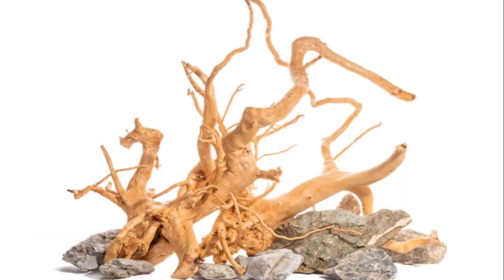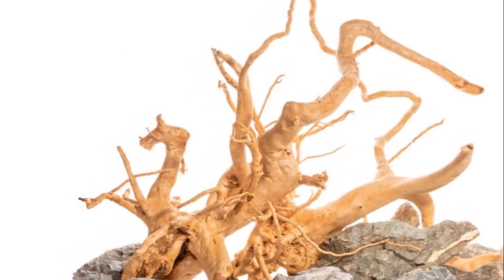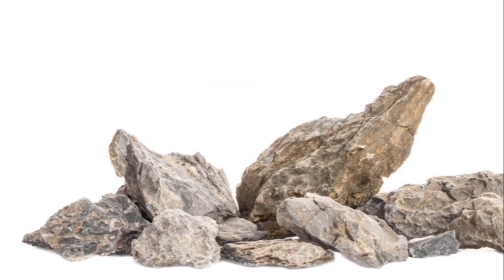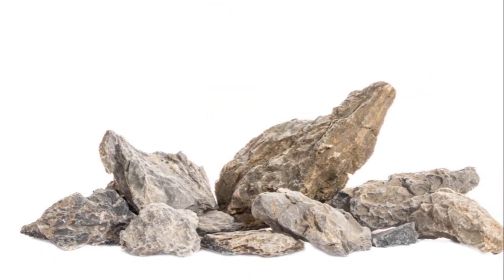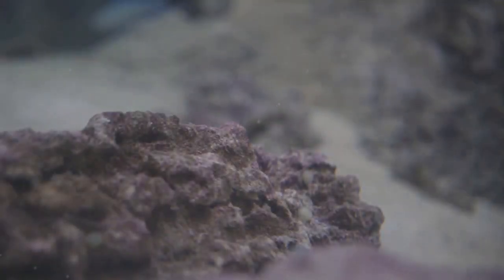The journey of these stones from their origin to your aquarium is a fascinating one. Handpicked by experts, each stone is chosen for its unique shape, size, and color. They are then carefully cleaned and prepared, preserving their natural beauty while ensuring they are safe for your aquatic ecosystem. But the beauty of Seru stones goes beyond their physical appearance.